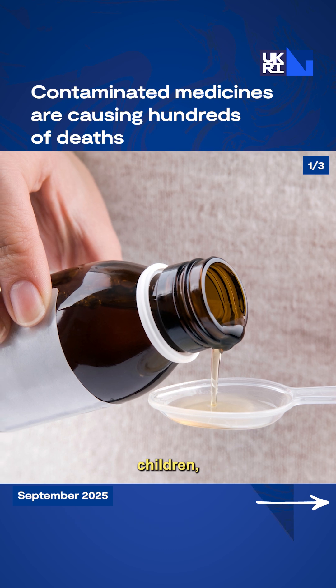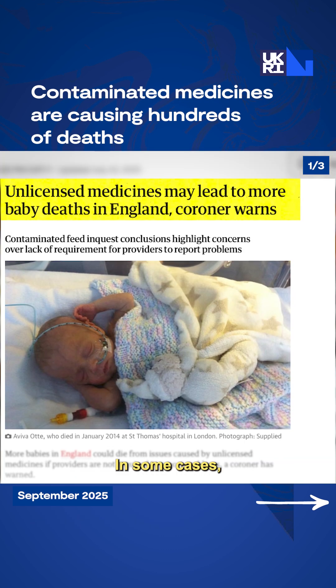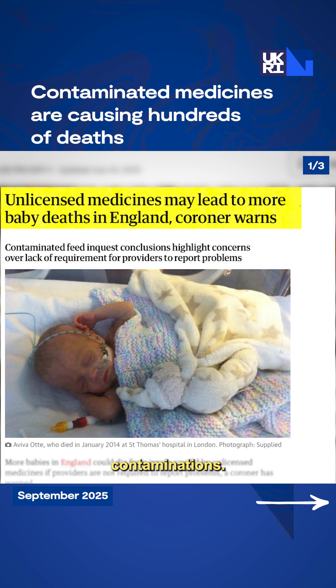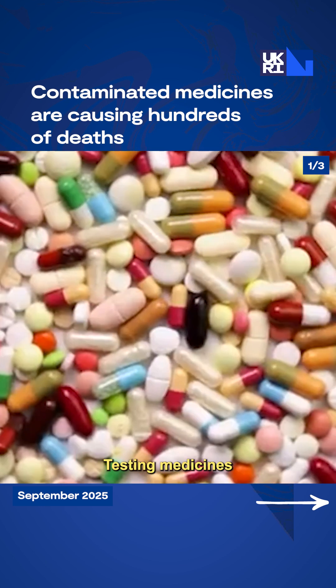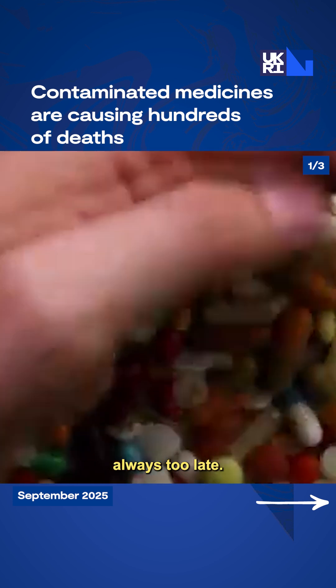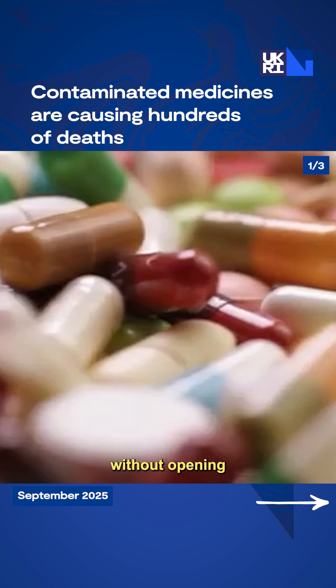Victims, mainly children, often show flu-like symptoms until it's too late. In some cases, fatalities reach 98% due to the contaminations. Global supply chains make this problem even worse because of difficult oversight over so many countries. Testing medicines is slow, expensive, and almost always too late. We need a way to detect danger instantly, without opening the bottle.